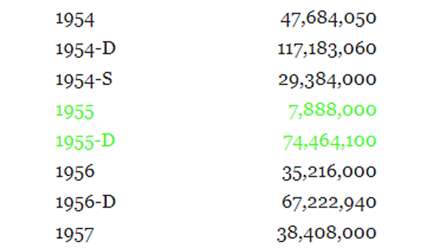Here are the mintages for the 1955 nickel. The 1955 Philadelphia no mint mark Jefferson nickel had only 7.8 million produced, making it a key date. The 1955-D had over 74 million produced - far more. In comparison, surrounding years produced 29 million and 117 million, so definitely hold on to the 1955 no mint mark.